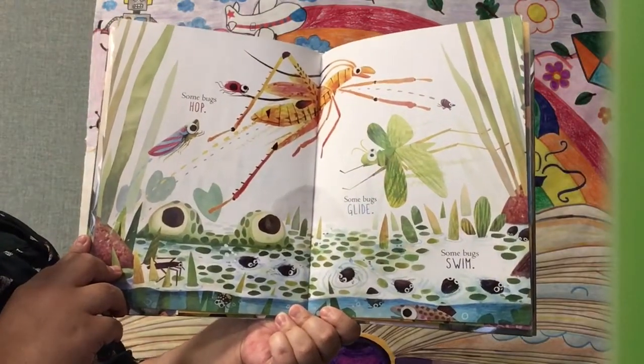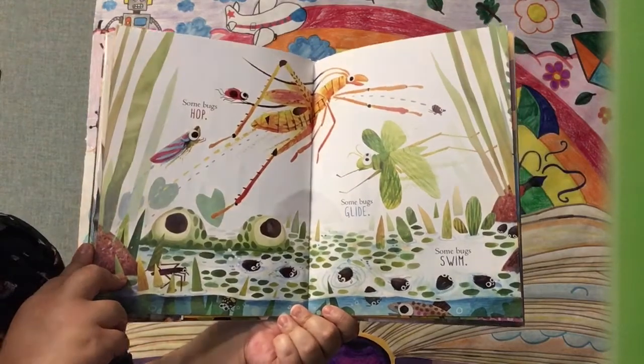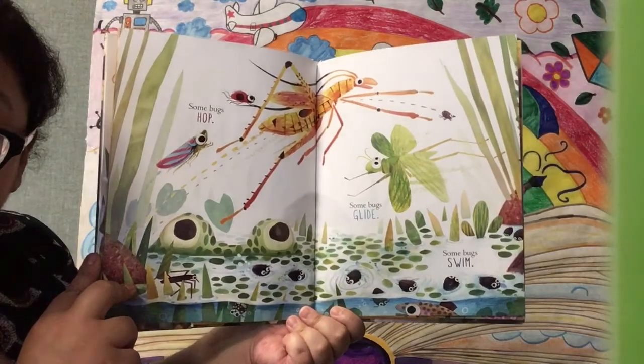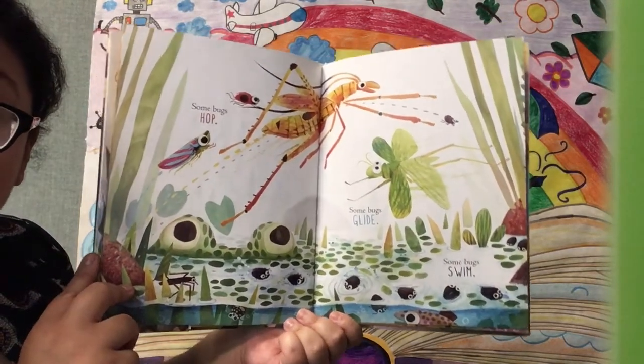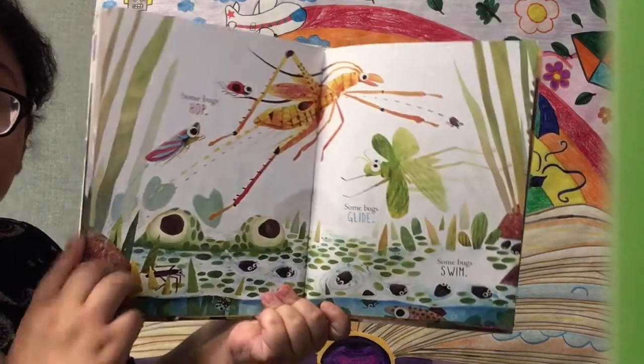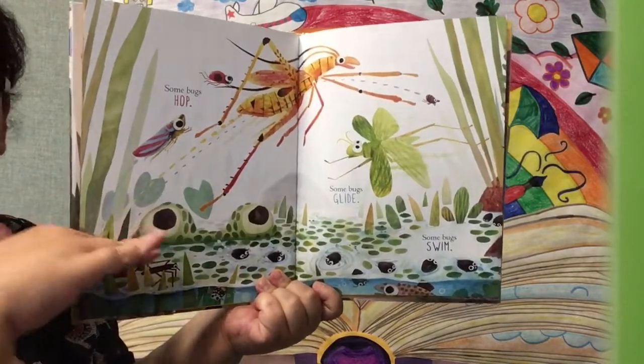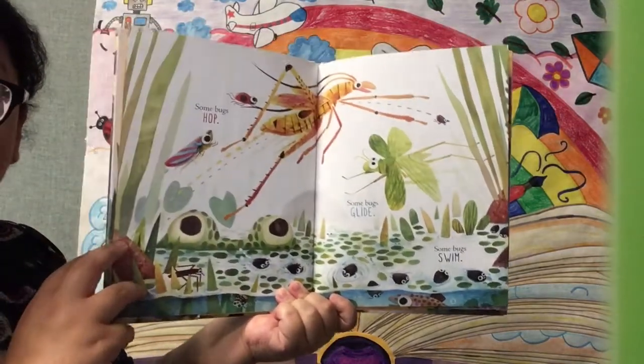Some bugs hop. Some bugs glide. And some bugs swim. Bugs are so smart — they can do different things. Different bugs do different things. That's a really big hop. And they glide and they swim. How nice.